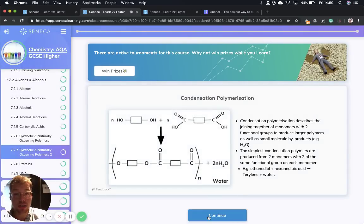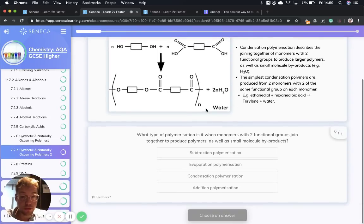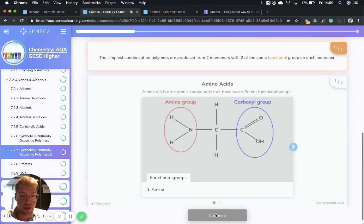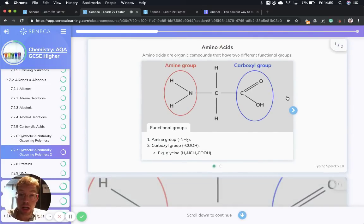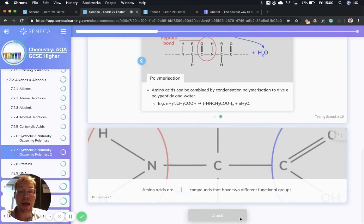Next, condensation polymerization: two monomers with two functional groups join together to produce larger polymers as well as small molecule byproducts such as water. Condensation polymerization produces two products; addition polymerization produces one. The simplest condensation polymers are produced from two monomers with two of the same functional group on each monomer. Amino acids are organic compounds with two different functional groups: an amine group NH2 and a carboxyl group C=O with OH. In a polymerization reaction, amino acids can be combined by condensation polymerization to give a polypeptide plus water — the polypeptide is the polymer in that reaction.